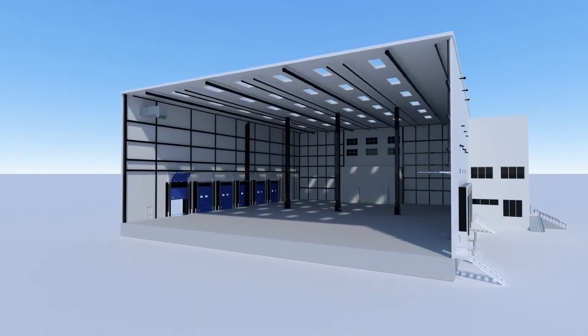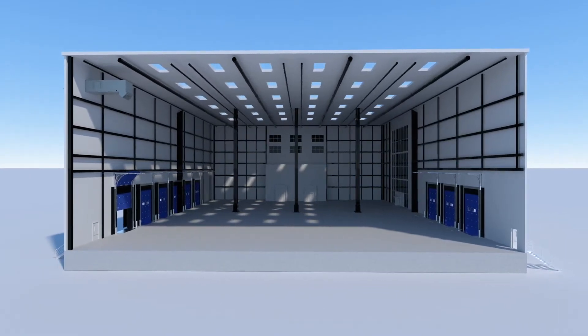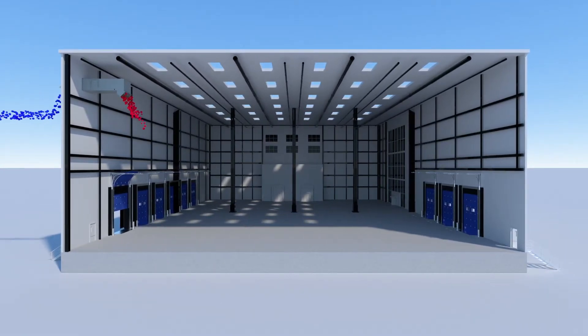Our S-Series unit performs three primary functions: high efficiency heating, temperature destratification, and 100% outdoor air ventilation.